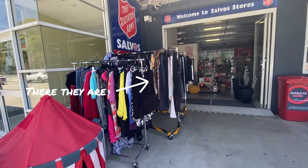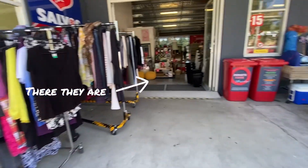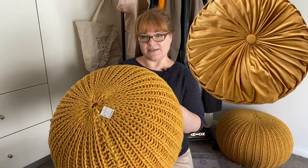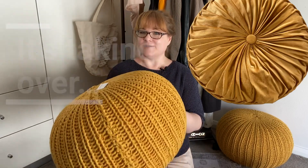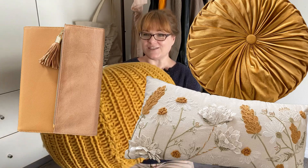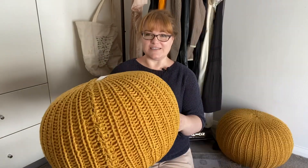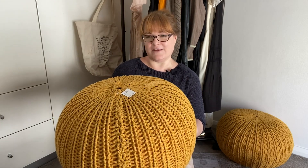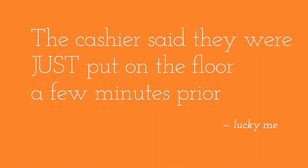So that was find number two. The first find, also before we even stepped inside, is behind me — these lovely poofs. This is my current favorite color, mustard yellow, along with that rusty orange. I saw these both sitting directly inside the shop and immediately went to them, saw the price, and then sat on them wondering why were they only selling them for $5 each.